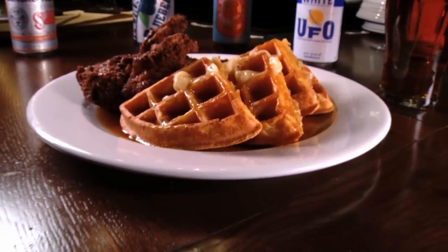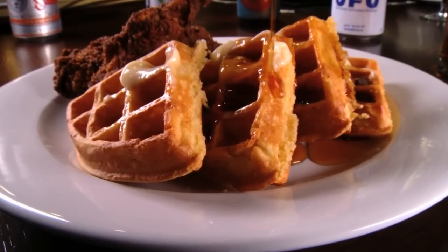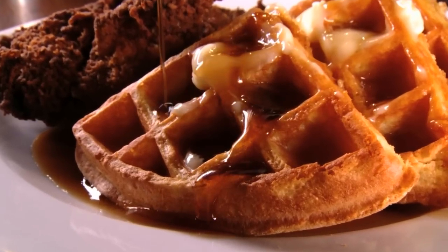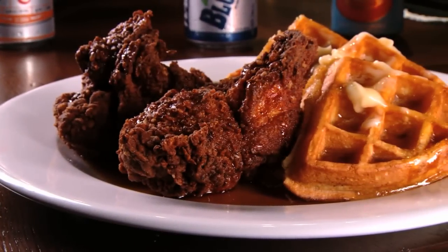And brunch, lunch, or any time of day is the right time to order the golden fried chicken and waffles with sweet honey butter and bourbon maple syrup. People order it because they're being playful or fun, and then they get into it and they're like, this is terrific.